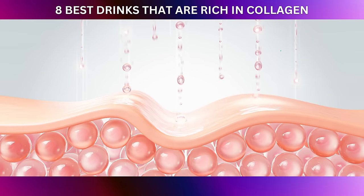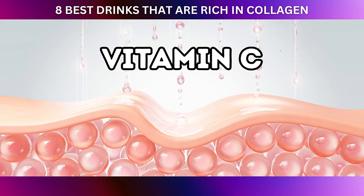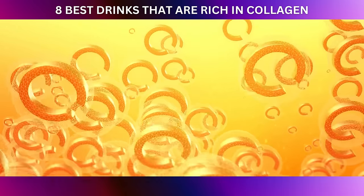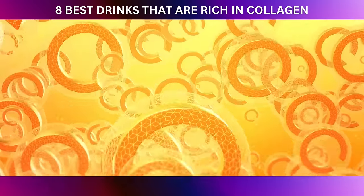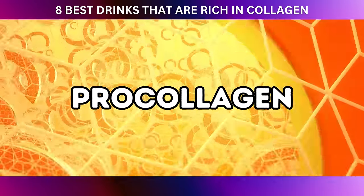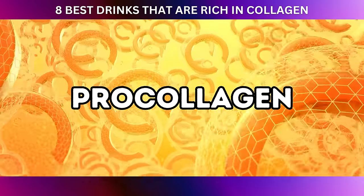Collagen production relies heavily on vitamin C, and both hibiscus and rooibos teas have a little surprise in that department too — they contain vitamin C, another vital player in the collagen synthesis game. Vitamin C is essential for the production of pro-collagen, a precursor to collagen, and helps maintain its structural stability.